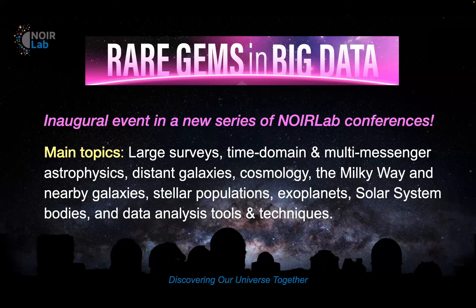The conference announcement listed a wide variety of main topics: large surveys, time domain and multi-messenger astrophysics, distant galaxies, cosmology, the Milky Way and nearby galaxies, stellar populations, exoplanets, solar system objects, and data analysis tools and techniques — just about everything you can imagine in astronomy, apart from the interstellar medium.